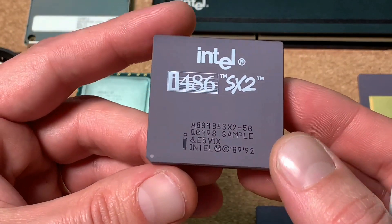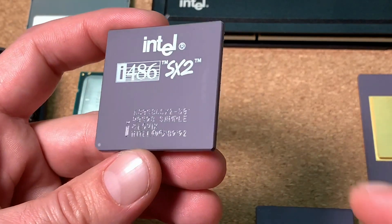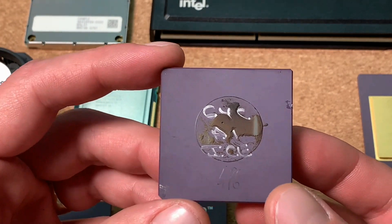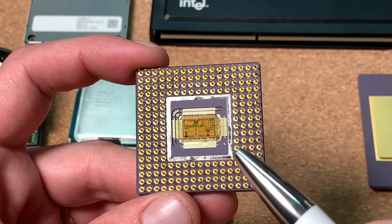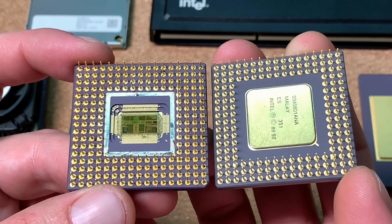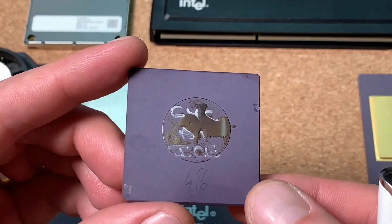The next one is a 486SX2 with 50 MHz — again the word 'sample' and a spec number starting with Q. This appears to be a very early engineering sample because there are no markings on the ceramic substrate and the die is exposed underneath. Looking at the package, this 486 has an additional row of pins around it compared to a standard 486. I confirmed with a microscope — it's definitely a 486, and a really early sample.